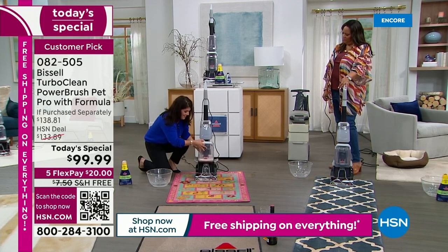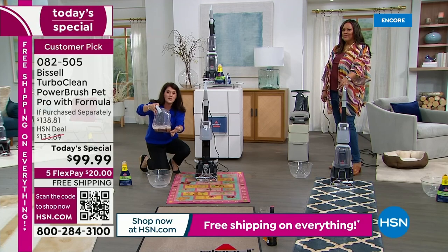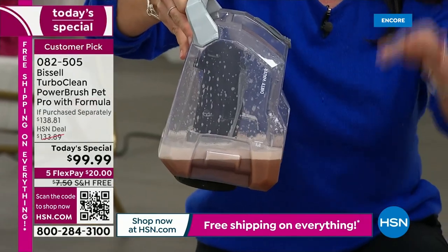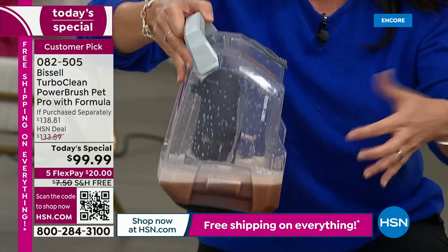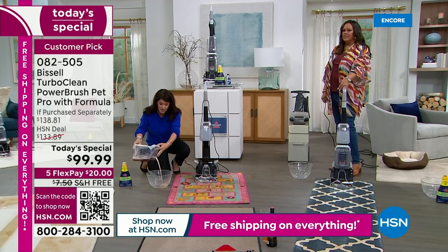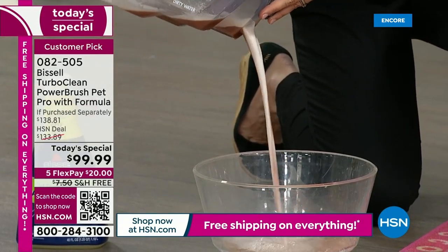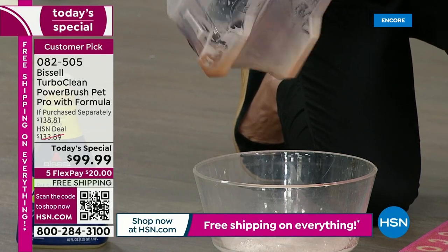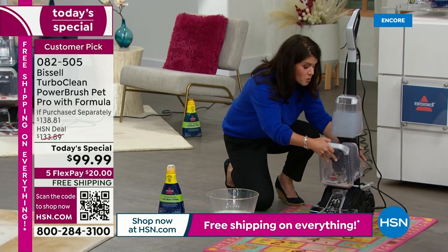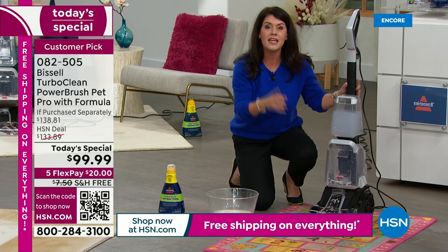You're pulling out the stains, the smells. Our carpets are our biggest investment in our home, and what's great about this is you're not breaking the bank and you're not breaking your arm with something heavy. If you have one rug, this is your deep cleaner that will fit in any closet, a townhome, a dorm — you name it. The kids' room, the playroom, any place where your grandkids are crawling.